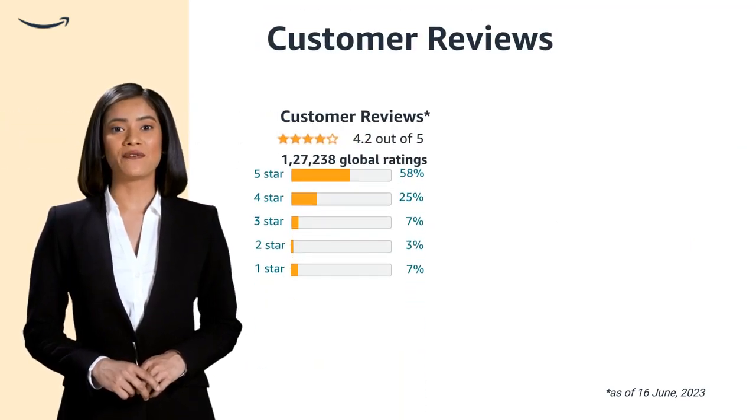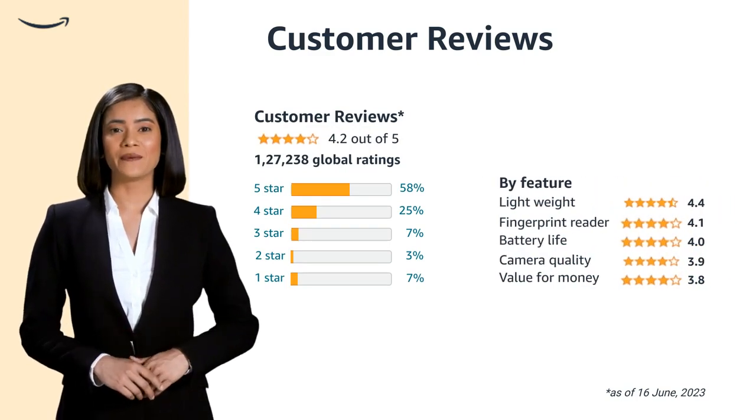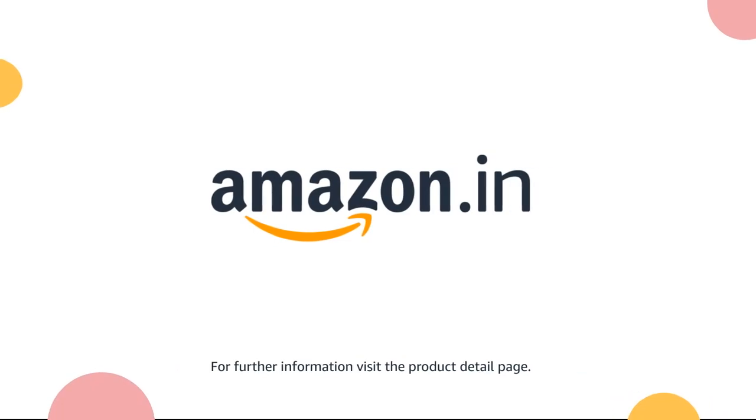Uncover and explore the invaluable customer ratings for the product, providing insightful feedback and opinions to guide your decision-making process. For further information, visit the product detail page.